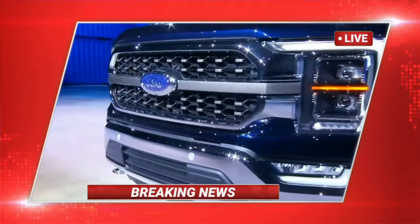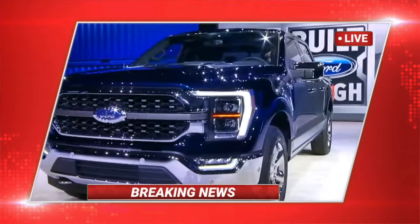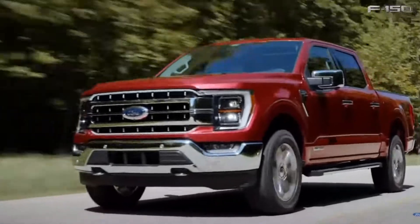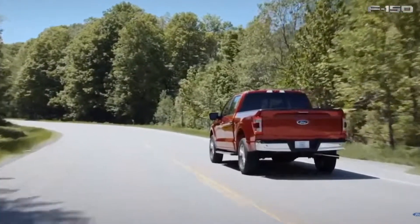We are just getting word that the F-150 has been recalled seconds after its grand reveal. What a shame. I kid, folks, I kid. I mean, I own the truck, so I'm able to make fun of it.